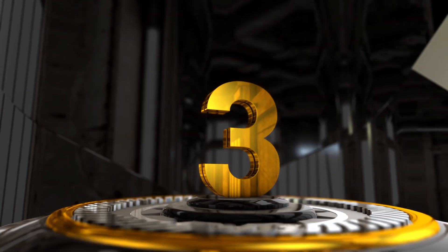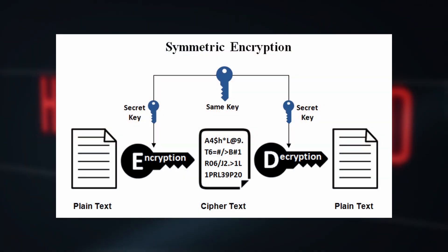There are three main types of cryptography. Symmetric cryptography uses a single key for both encryption and decryption. The sender and recipient share this key. While it's fast, sharing the key securely can be tricky.